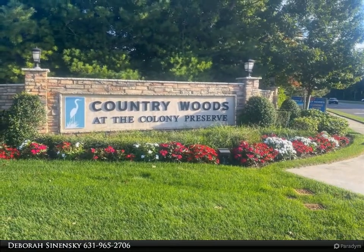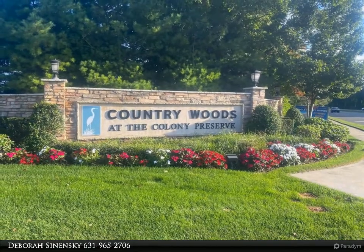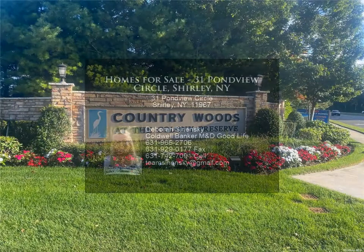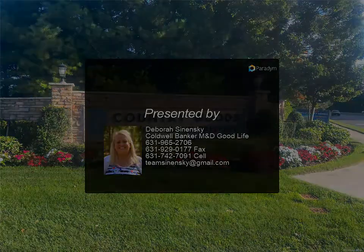Fully fenced yard. Country Woods is a peaceful, secluded community where there is plenty of space outside as well as inside. This home sits on a 0.27-acre lot and backs onto unspoiled open space, affording tranquil vistas at every turn — less than two miles from protected, pristine ocean.